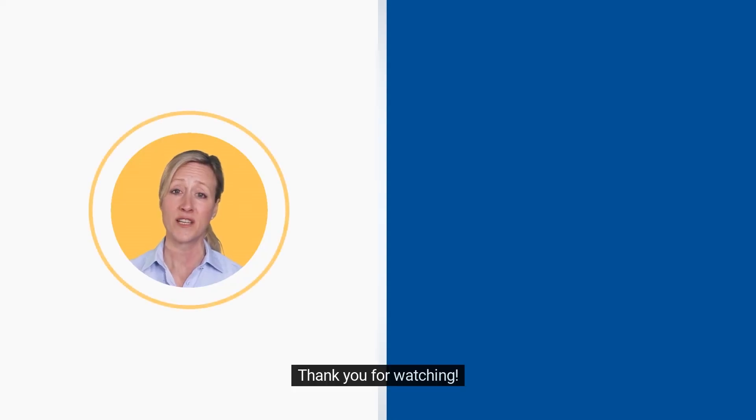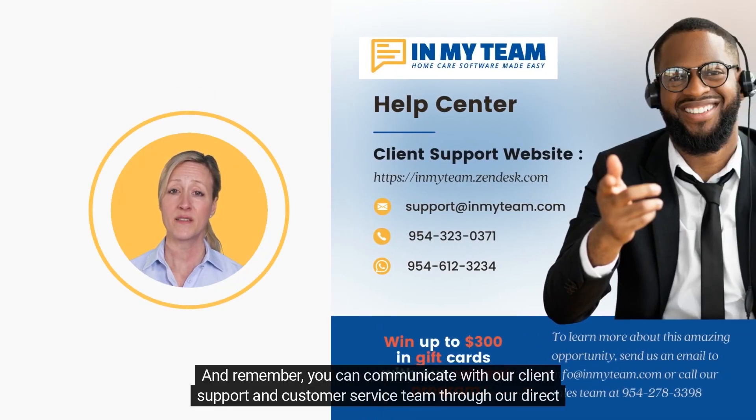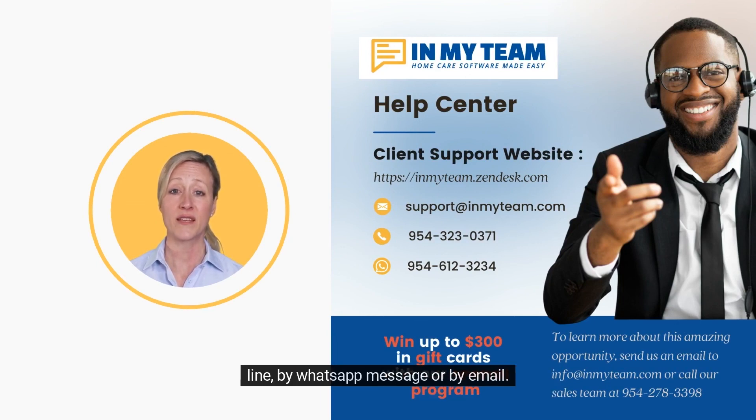Thank you for watching. And remember, you can communicate with our client support and customer service team through our direct line, by WhatsApp message, or by email.